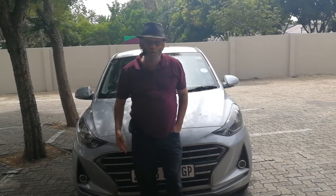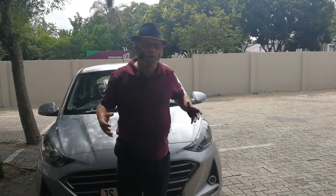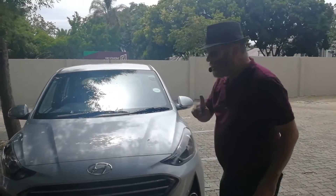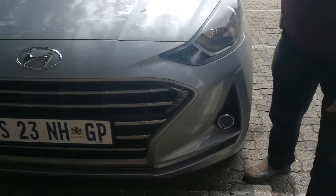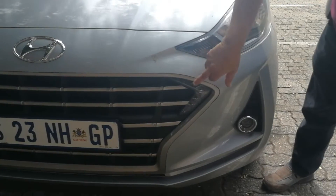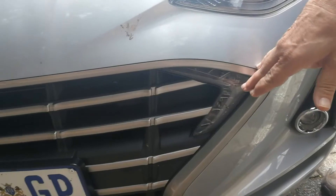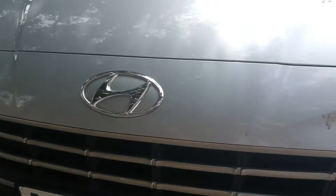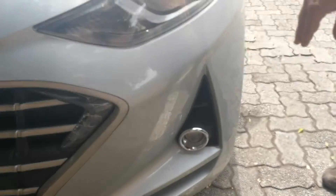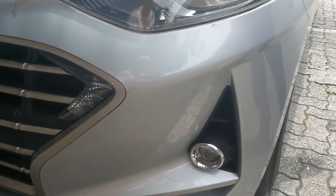Late last year Hyundai launched the new Grand i10 — bigger, longer, wider, as always grew up a little bit on the new generation. A real standout feature on certain models, and especially when you go up to the Fluid spec which is the highest spec, is the very interesting LED daytime running lights that frame the grille. It's just a very different little feature. You can see nice headlights, LED fog lights, and quite a deep air dam at the front as well.